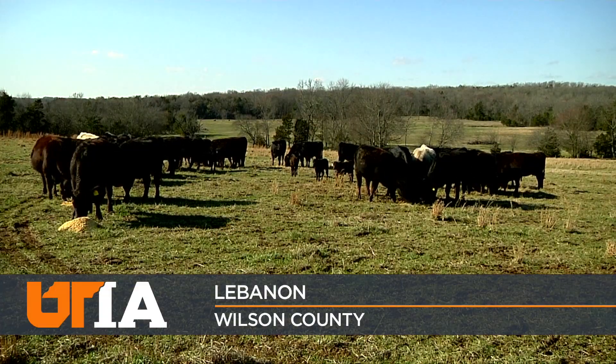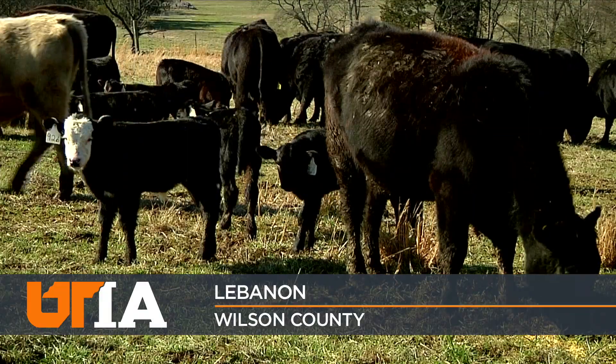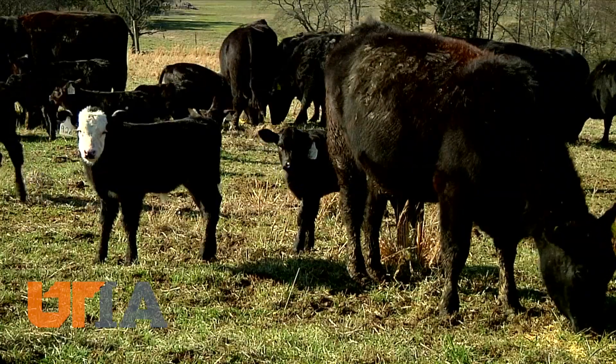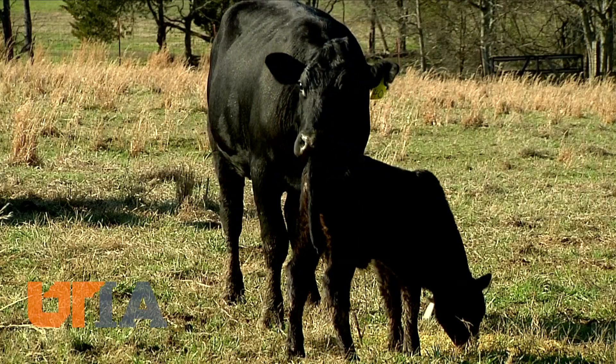A beef herd enjoys a meal this sunny day on Pembroke Farm in Lebanon. Note the little ones — just about all these calves are the same size. Almost all here were born between mid-January and mid-February.